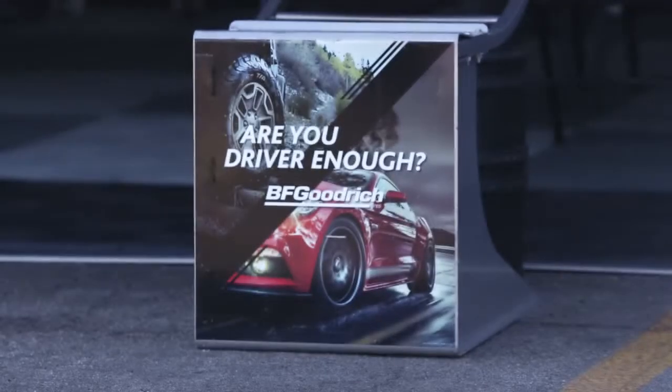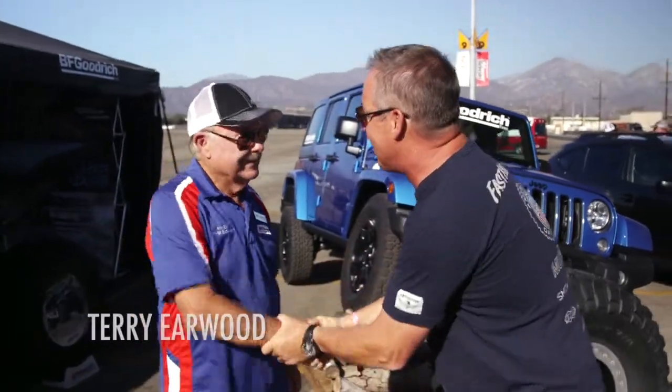Hi, I'm Ricky Johnson here at Red Bull Straight Rhythm and we're at BFGoodrich — 'Are you driver enough?' And I want to find out if I'm driver enough. Terry, you're one of the top driving instructors. Do I have what it takes? Well, we'll know in a few minutes, won't we?